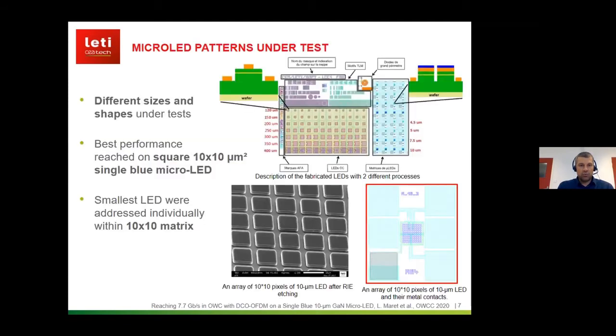Today's work deals with single micro LEDs in the blue wavelength. These are the different patterns we tested here at CALET — different sizes and shapes under test. These were micro LEDs primarily designed for micro displays, and the best performance was reached on square 10 micrometer micro LEDs. You can see on the bottom pictures that these LEDs were addressed within a matrix, and we were able to have five different LEDs with remote pads.